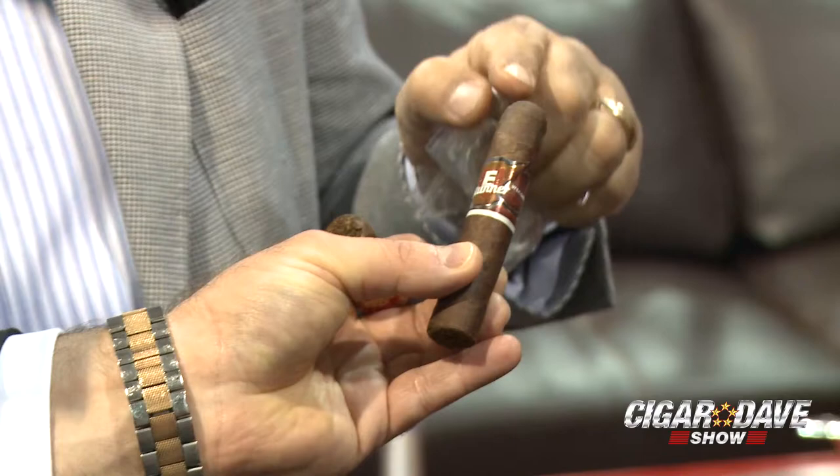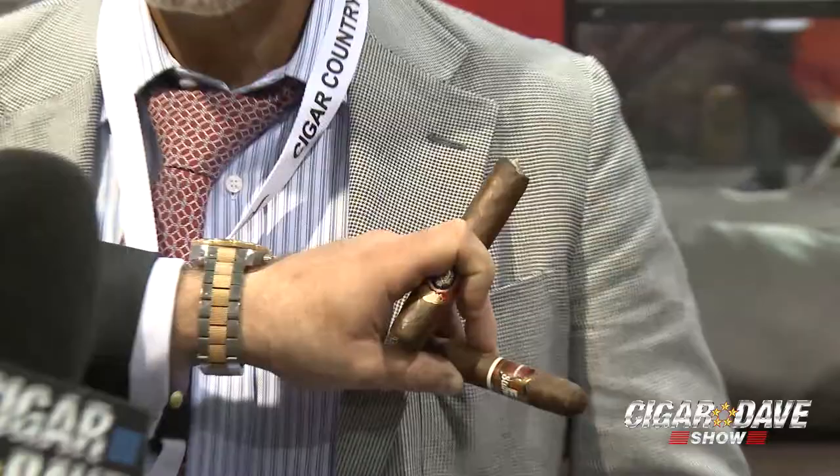This is the cigar we're introducing at the show. It's called the East Stunner. Basically, this is something that we're doing for the younger crowd — the younger, the hipper, the millennials. Very flavorful, strength, complexity. We're just doing great with it here. Now, you see these two pens that Ernesto has in his pockets? That's because he needs a second one when the first one runs out of ink after writing all the orders.